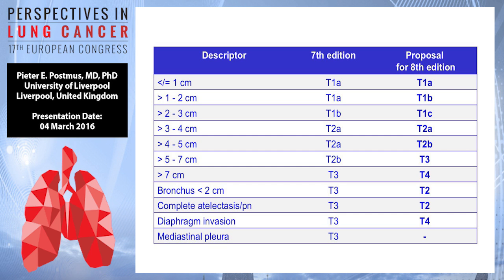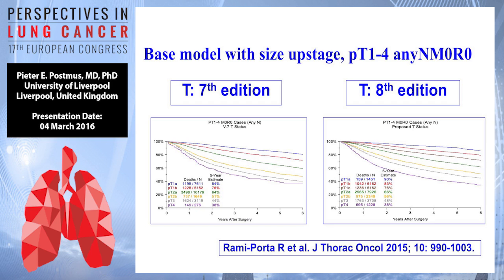So we have a further split-up in the T descriptors, moving some who used to be T2 to T3 or T4. And if you look at all the curves related to this, we now have more curves than before — we had 6 and now we're going to have 7 — and these are nicely split curves with good p-values and hazard ratios between them. So this works on the database used.